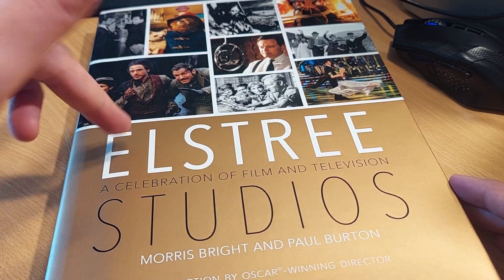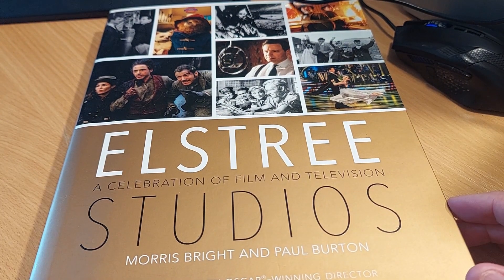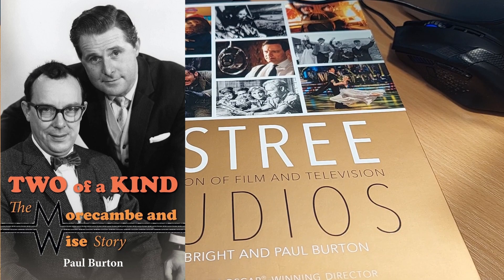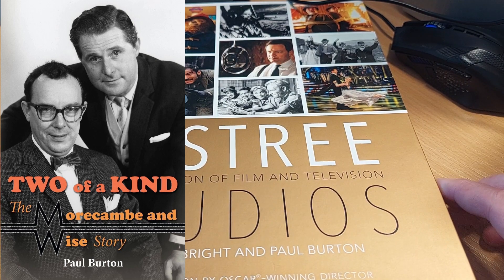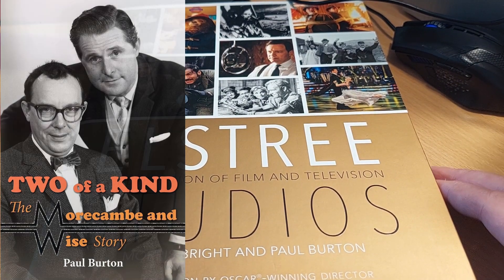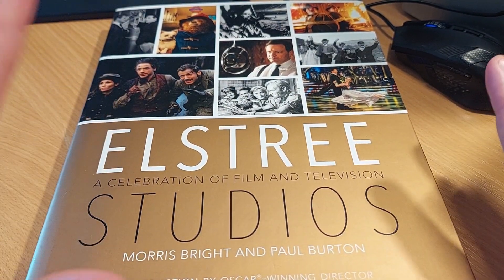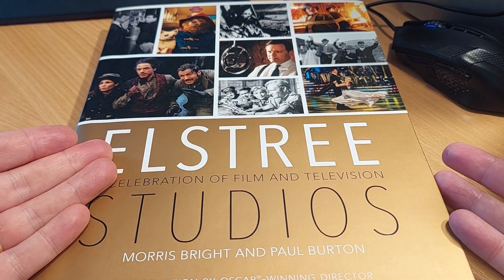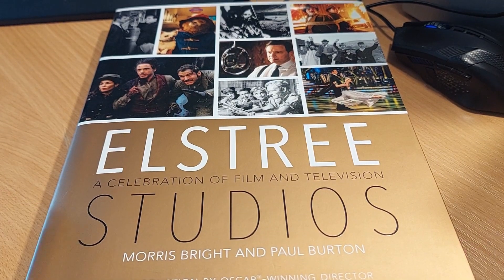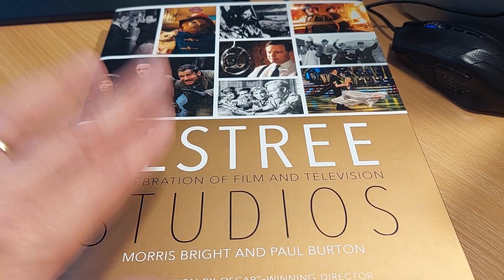I'm going to put a link to Paul's shop at the end of this video. He also does a book about Morecambe and Wise — I am a fan of Morecambe and Wise, but I'm not an expert, so I haven't picked up that one yet. But if it's anything like this one, it must look fantastic. So thank you, Paul and Morris, for writing this book, and thanks to everybody who watched this little video. Hopefully it has showcased just how nice this is.